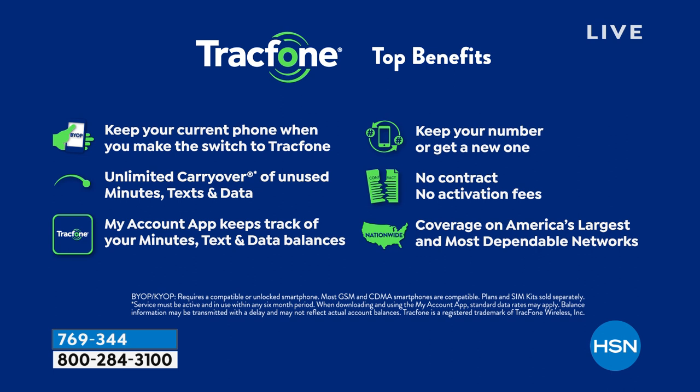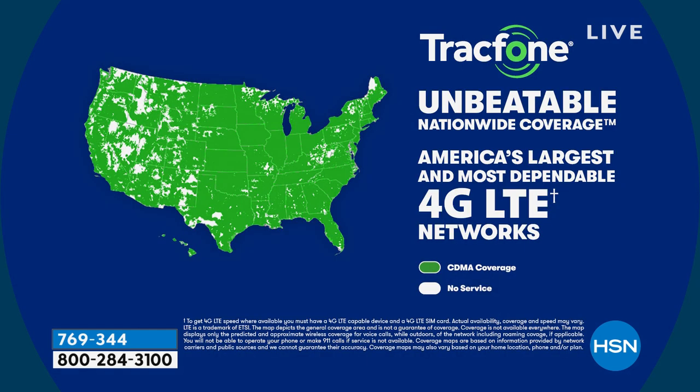If you have a Tracfone right now and you're running out of minutes, that huge package of 1,500 of everything — a $125 value — is included with the new phone. You can keep your same phone number regardless of which carrier you're currently with. Tracfone does all the heavy lifting — they'll call and break up with your old carrier and port over your number seamlessly. No contract, no credit check, no overage fees, no hidden costs, no roaming, no early termination.